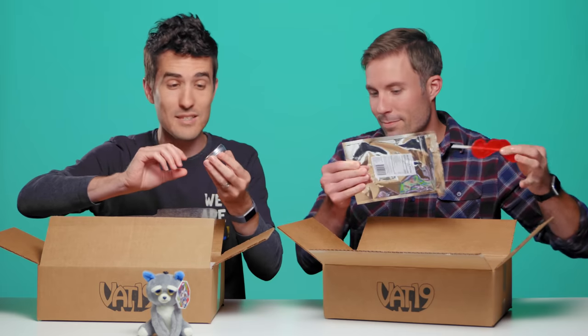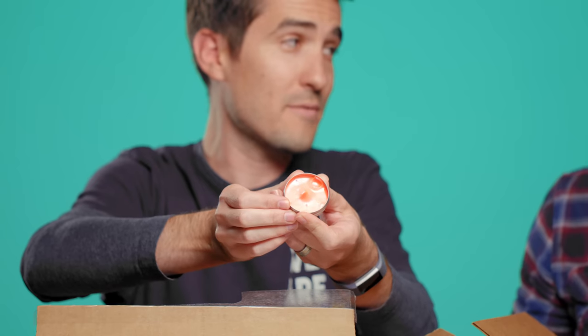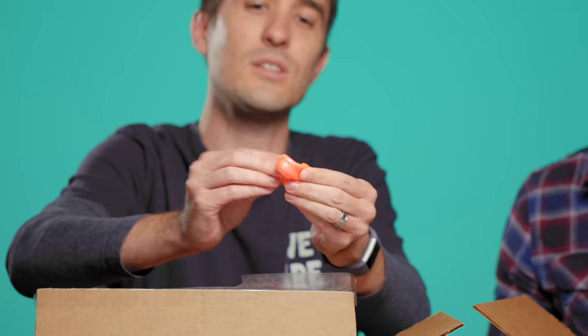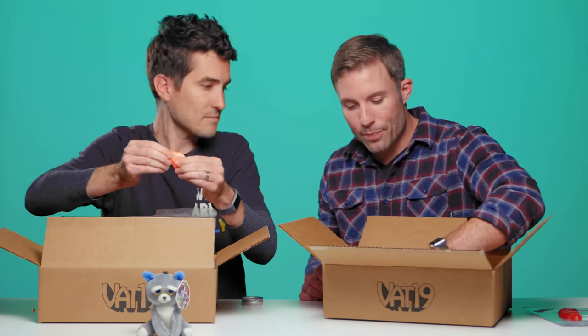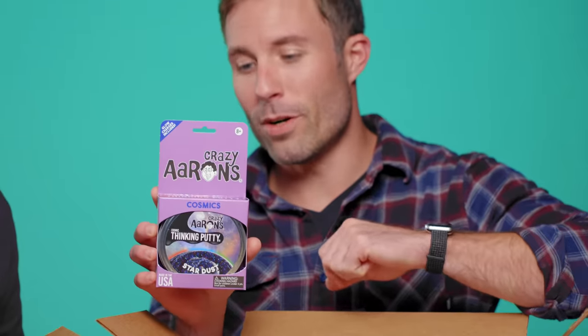In my mystery box, I got some thinking putty. That is a cool color — the neon flash putty. I can see why they call it that now. It's just the right size, gives you a little fidget. I see your putty and I raise you — Cosmic Thinking Putty. This is the Stardust one, which is one of the coolest.